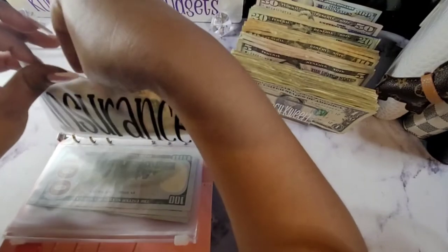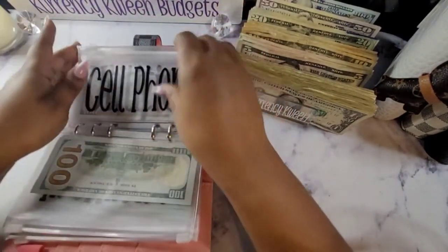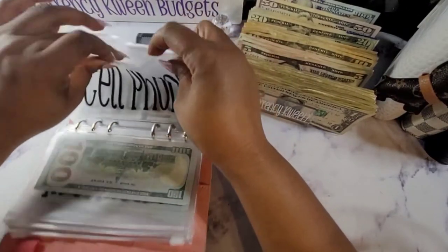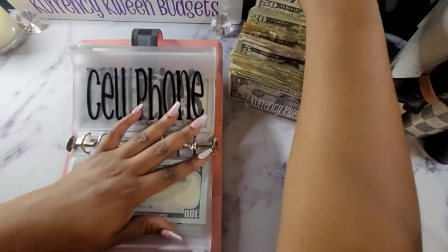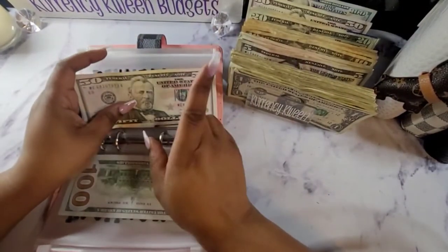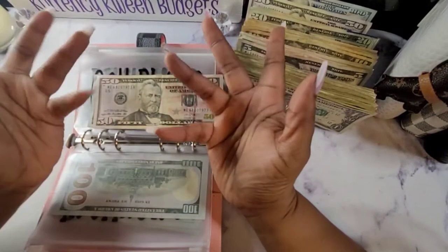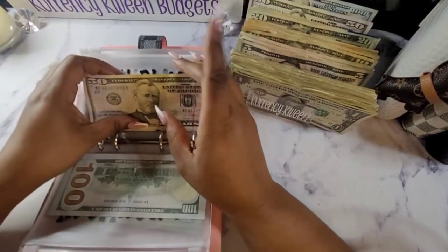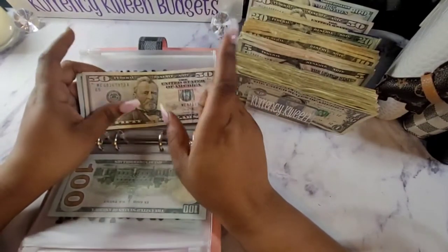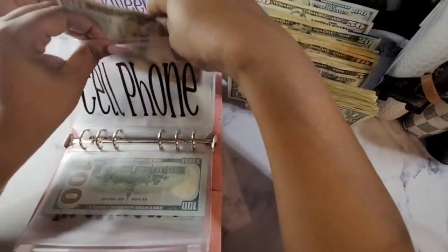I am trying to hurry up because I am ready to get to my little happy mail — I'm so excited to open it, I just want to see! I know it's so cute, and I know you guys are ready too. So I will have everything timestamped. If you don't want to sit here and watch my cash stuffing for some reason, I will have everything timestamped and you can go straight to my happy mail. If that's what you all would like to do.